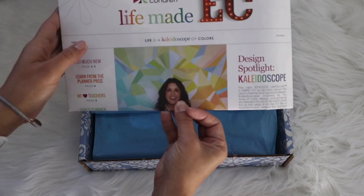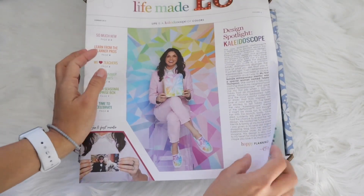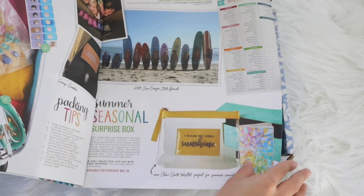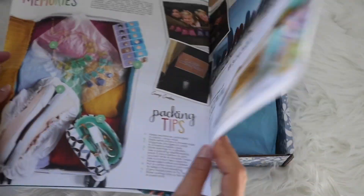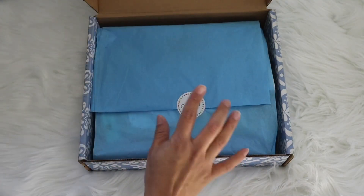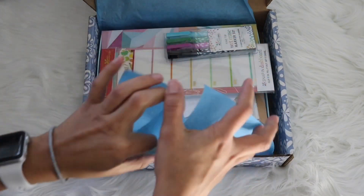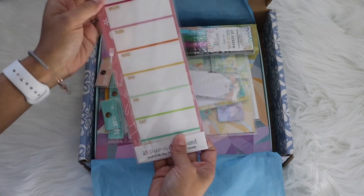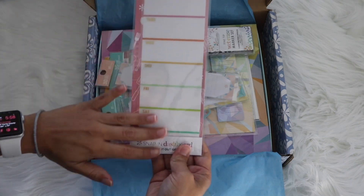This year it came with this — it's like a newspaper that shows you everything going on at Erin Condren, including all the new products they have. It's a very big newspaper. And then there's also a sticker that says 'Enjoy,' which comes wrapped. This is how it looks.